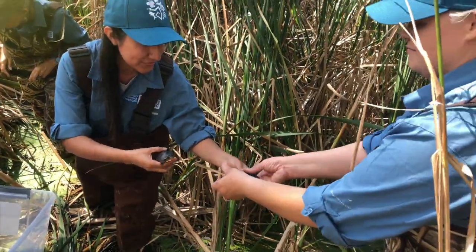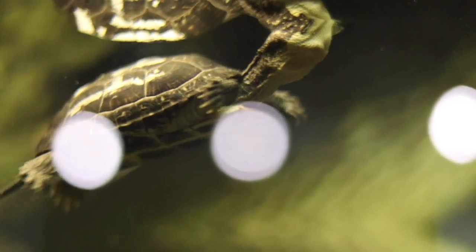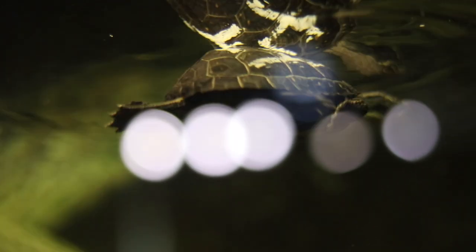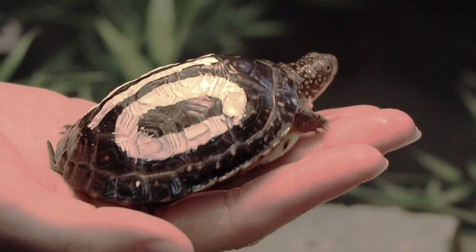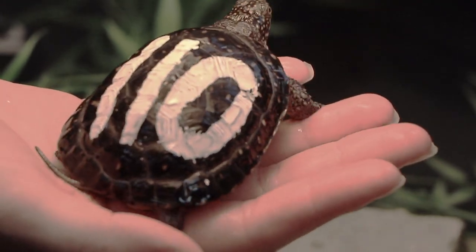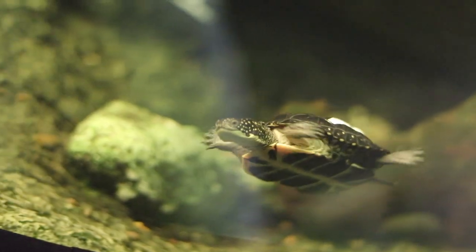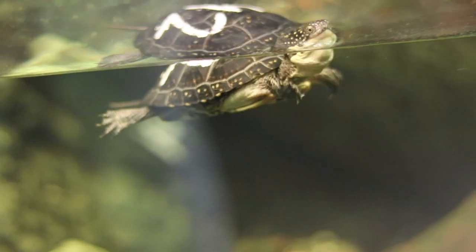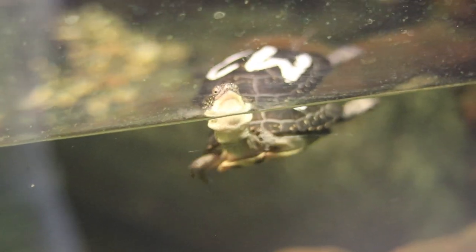That's where the Forest Preserve District of DuPage County and the Nature Museum come in. To give these turtles the best chance of survival possible, scientists collect female Blanding's turtles in the spring before they lay their eggs. Once the eggs are laid, the mother turtles are released and the eggs are collected and incubated at the Forest Preserve. Once the baby turtles hatch, they are distributed to partners, like the Nature Museum, to be reared for one to two years. This head starting period gives these turtles a chance to grow and get stronger before being released back into the wild.